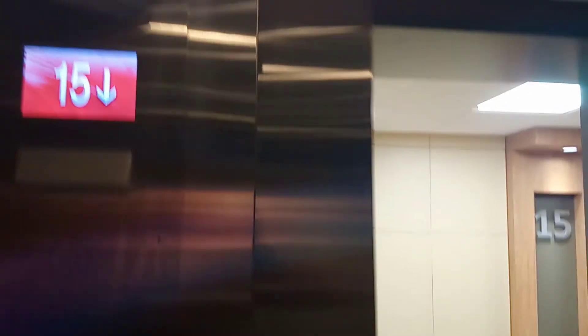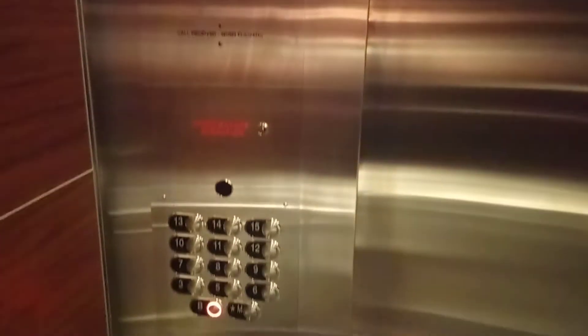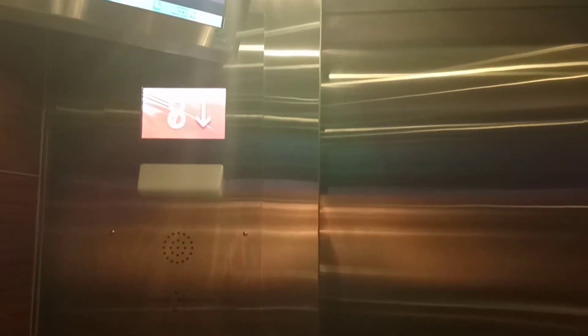15th floor. It talks too. 15th floor — they are nice elevators. They're ThyssenKrupp, I believe. 15th floor.